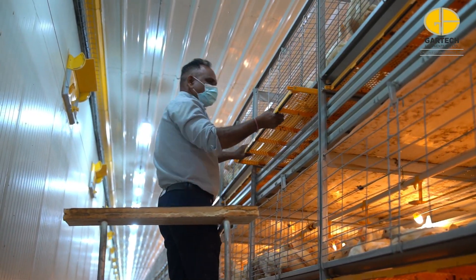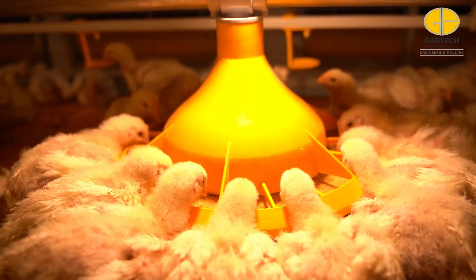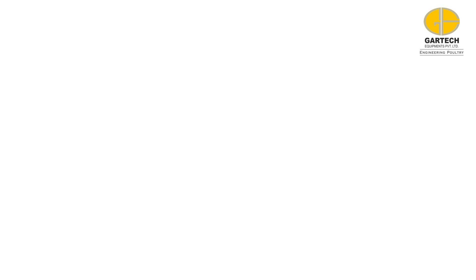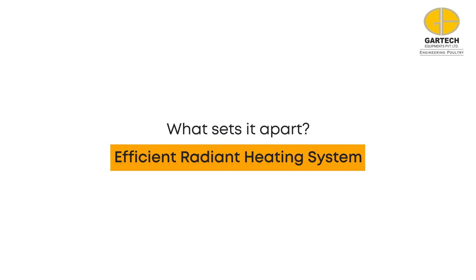This state-of-the-art modern vertical farm keeps broilers comfortable, ensuring high quality meat, low mortality, and minimal injuries. What sets it apart? An efficient radiant heating system.